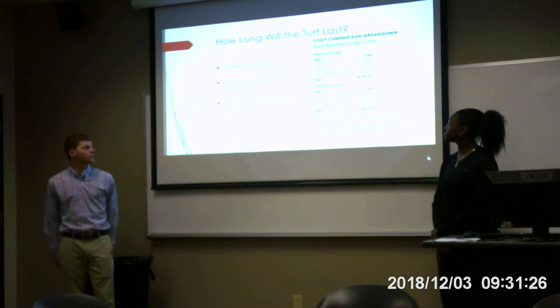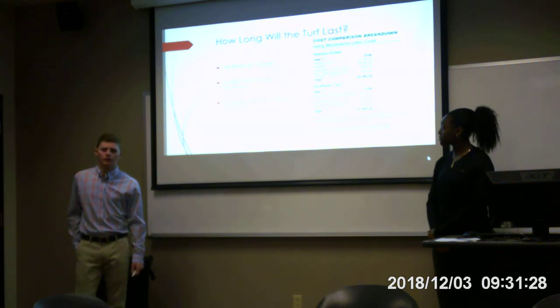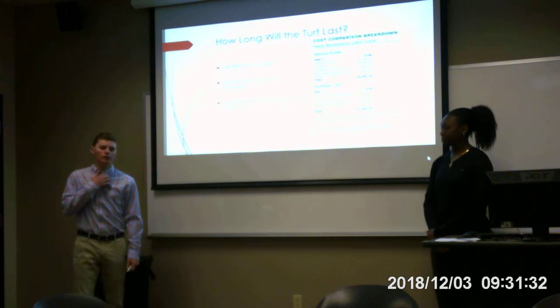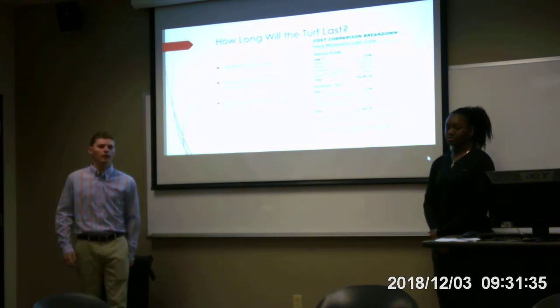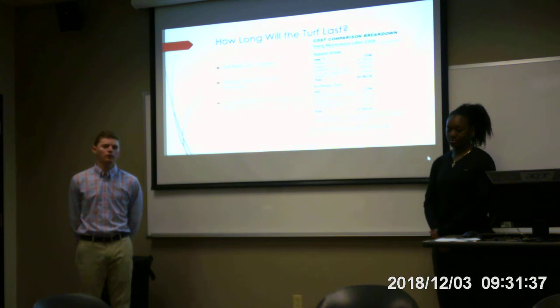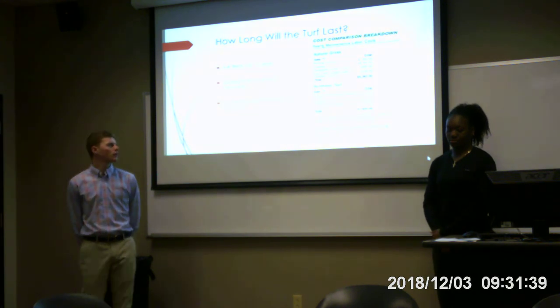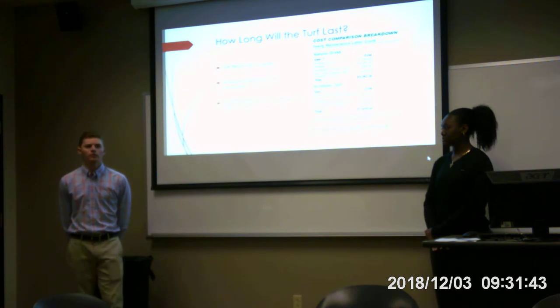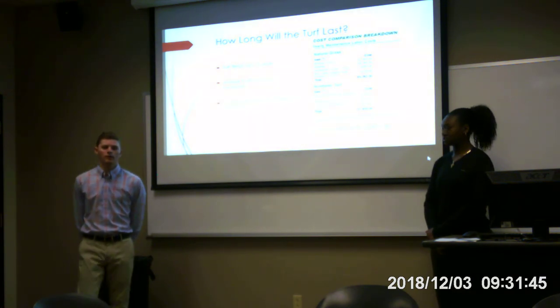Fields last 13 years. There's minimal annual maintenance compared to a grass field that has to be reseeded through payment. It has a long irrigation system that costs money. So after all the costs are added up over the span of time, the field becomes cheaper than a grass field.